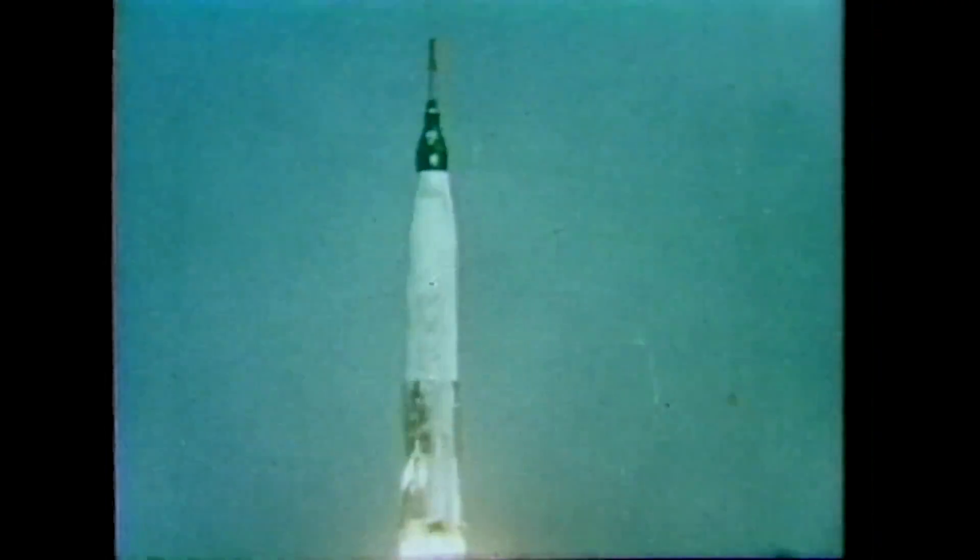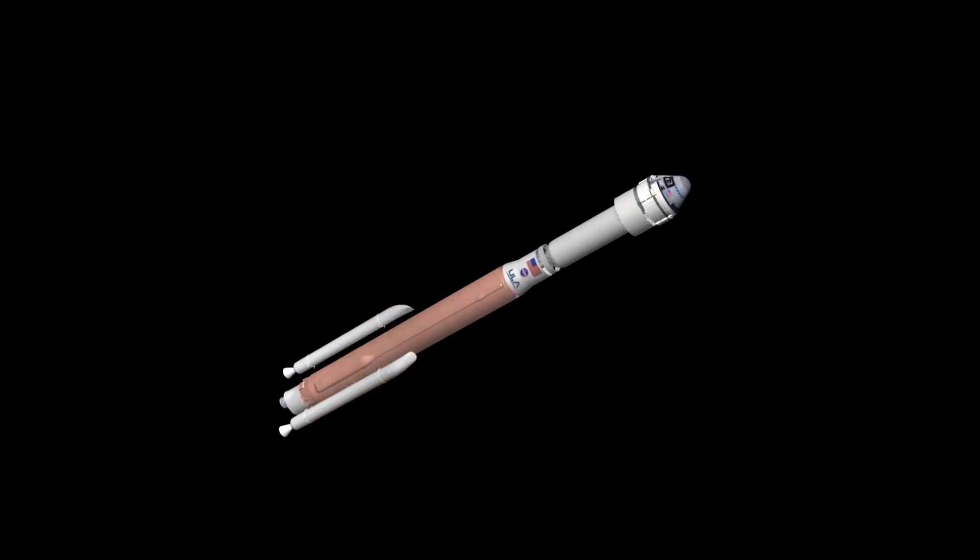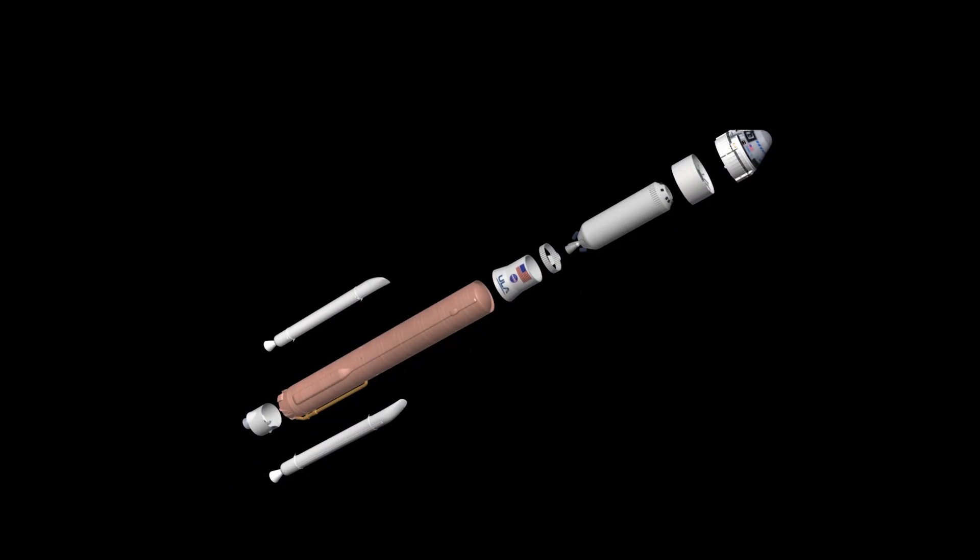Reigniting Atlas's legacy of launching humans to space, ULA is using an Atlas V rocket to launch the crew flight test. At the base of the rocket is the Atlas V common core booster powered by an RD-180 engine. For additional thrust at liftoff, two solid rocket boosters, or SRBs, are attached to the booster.